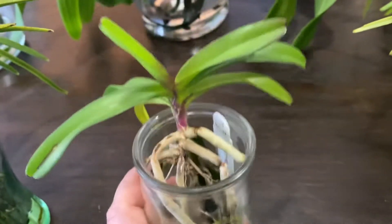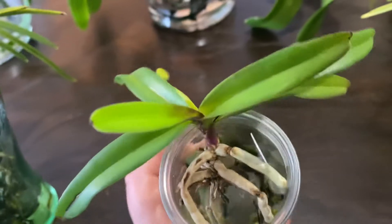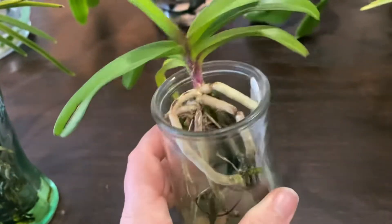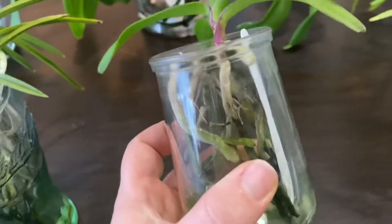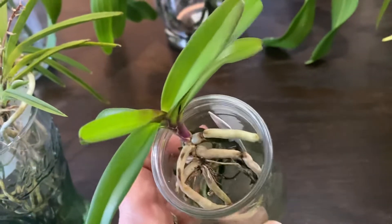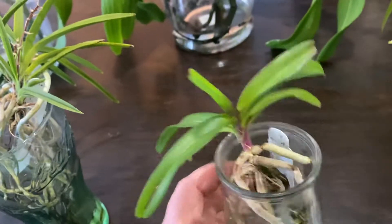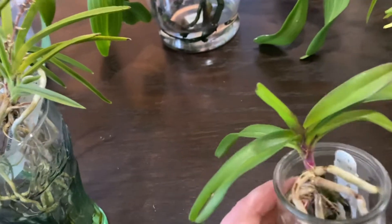She's not progressing past the seedling stage — not sure why. I've tried more light, less light, more feed, less feed — I've tried everything with her and she's just not really progressing. You're going to find that a lot in this particular video: I don't know.